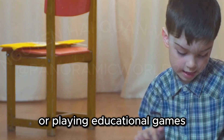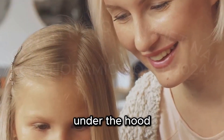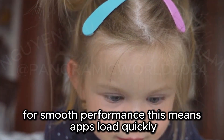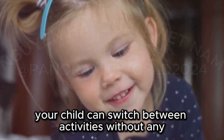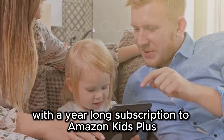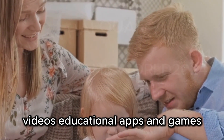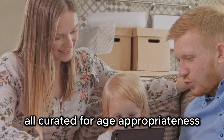Whether your child is watching their favorite shows or playing educational games, the screen quality is top-notch. Under the hood, you've got an octa-core processor and 3 GB of RAM for smooth performance. Apps load quickly and multitasking is a breeze, ensuring your child can switch between activities without any lag. Parental controls are top-notch, with a year-long subscription to Amazon Kids Plus.